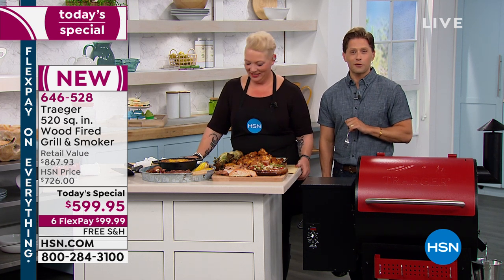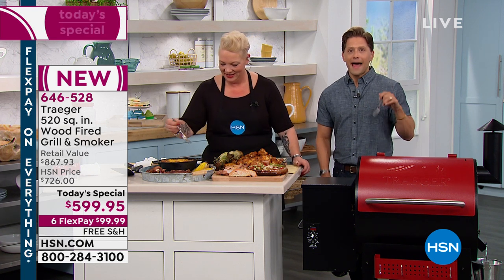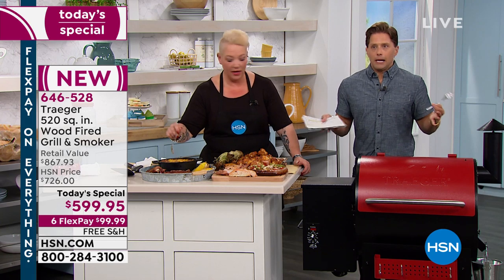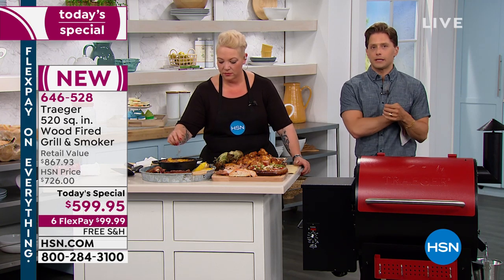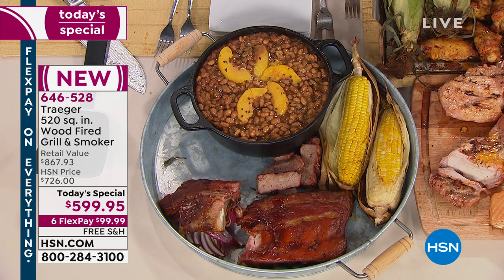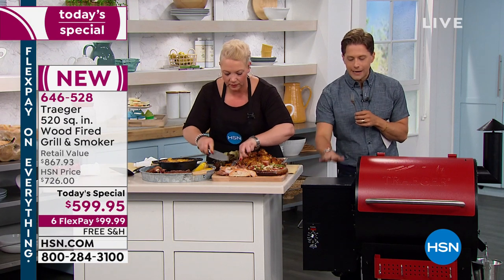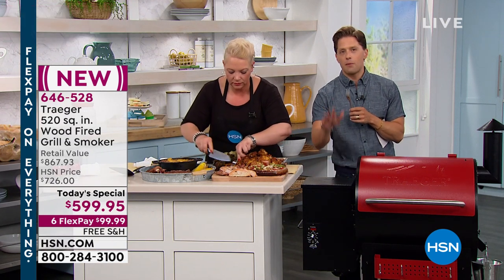Thanks, Sharon — we look forward to hearing your review. The nice thing to remember is Sharon said this was all new to her — she was really impressed and amazed. And she doesn't have to go buy anything else because we're including every accessory, even those wood pellets.